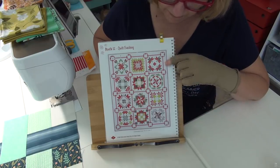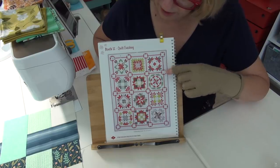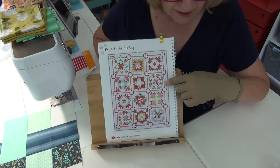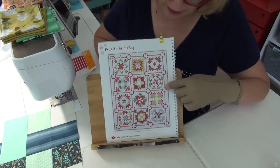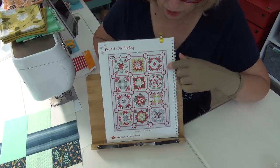There are some blocks that are probably a bit more challenging, but I don't think any of them are super hard. It's just a lot of pieces, and maybe some sewing that you might not do on your normal things. Plus it's got these fabulous stars in the cornerstones — look at those fabulous stars.